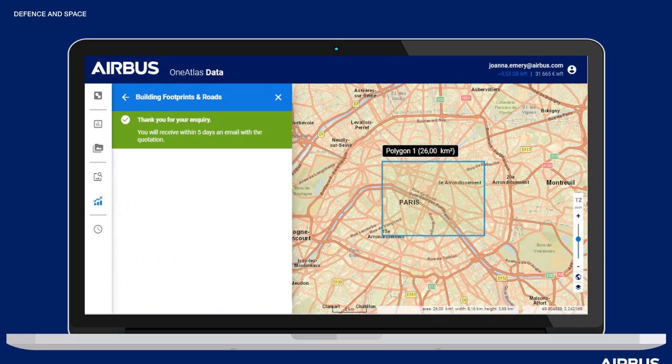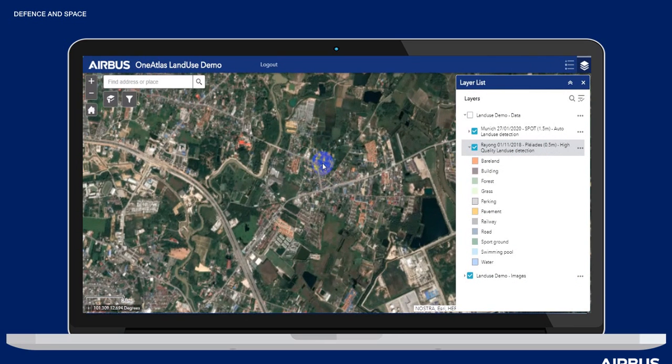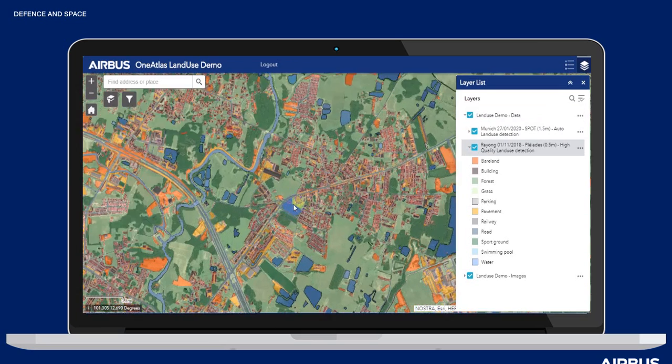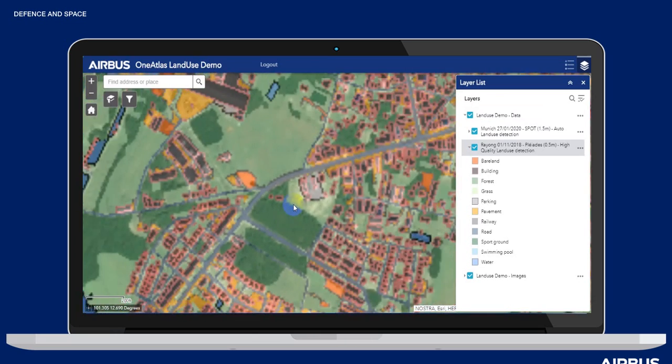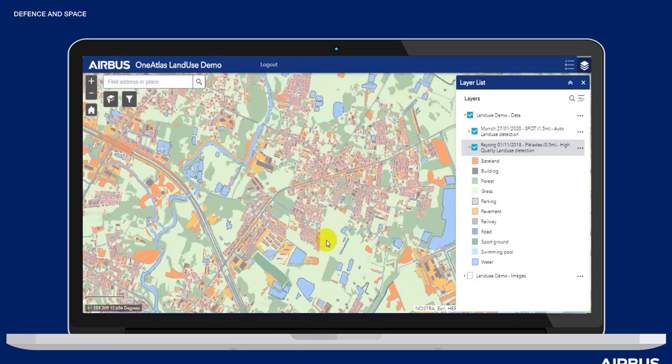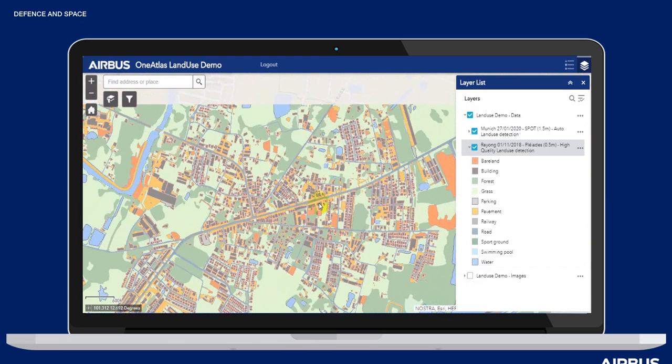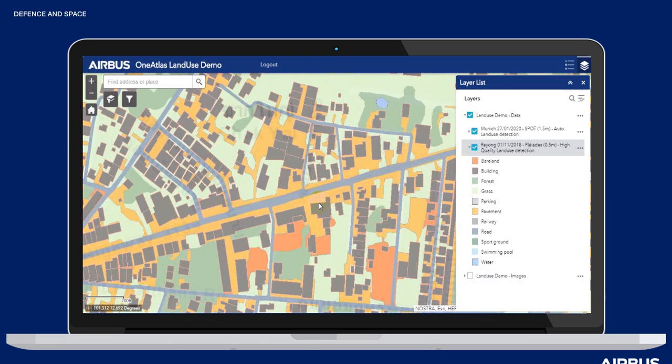Now let's discover the product itself. Here we have a demo over Rayong City in Thailand. We're showcasing the product in the ArcGIS tool to show users how this product can be used in GIS tools after purchase. First you can see the Airbus imagery and then the vector product, so you'll be able to see the high-definition digital quality obtained by the semi-automated feature extraction algorithm and appreciate the results.